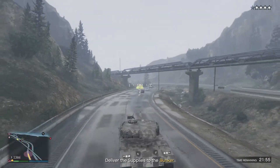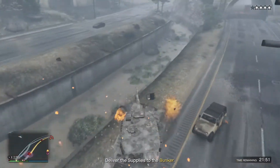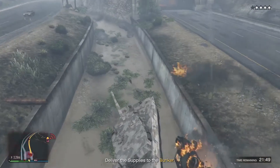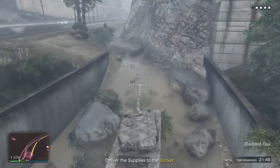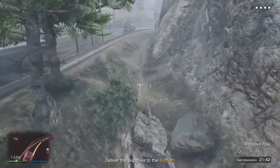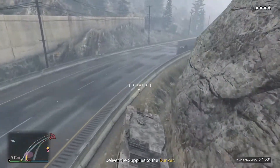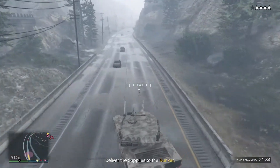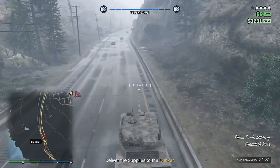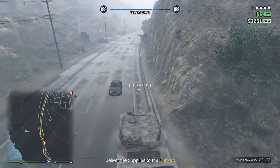Looks like I might be able to use the backfire to keep away from it. This is definitely a dead end. Can't believe it — the Kanjali stealth tank is way more powerful than the Rhino.